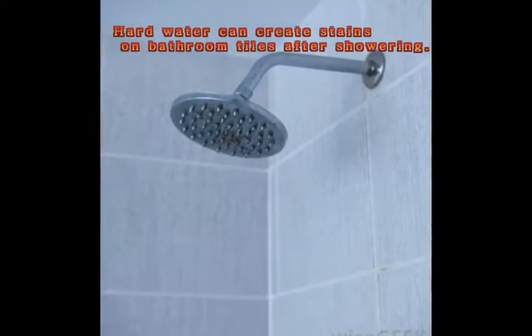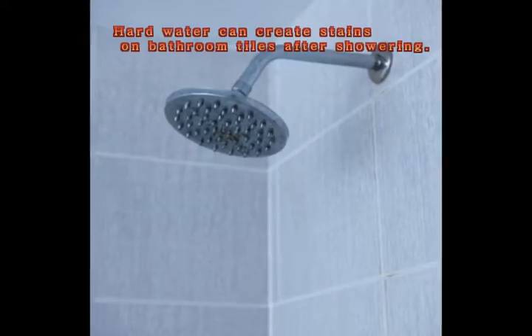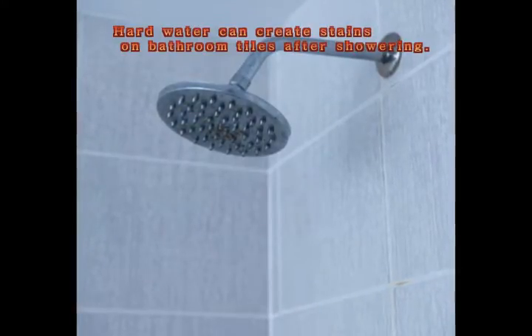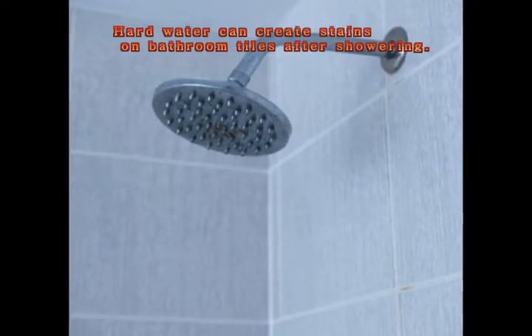Many people have hard water in their homes. The term refers to water that has a high concentration of certain minerals. The disadvantages of hard water include aesthetic issues such as unsightly stains, spots, and films on dishes, and dull, faded laundry.